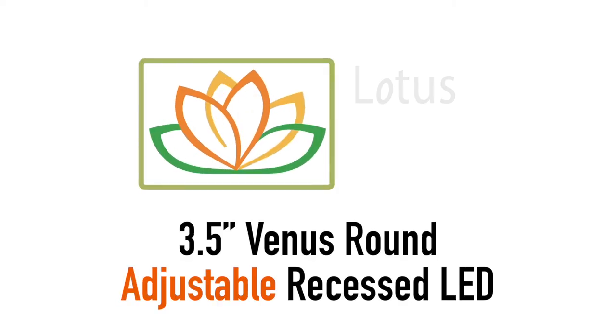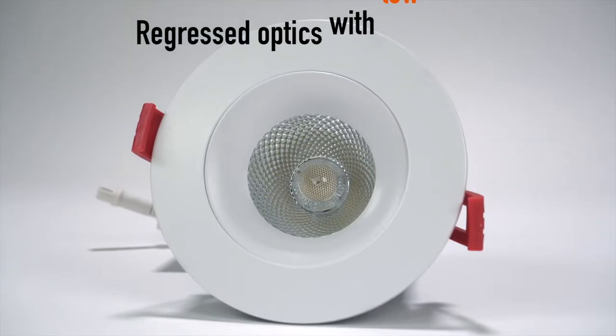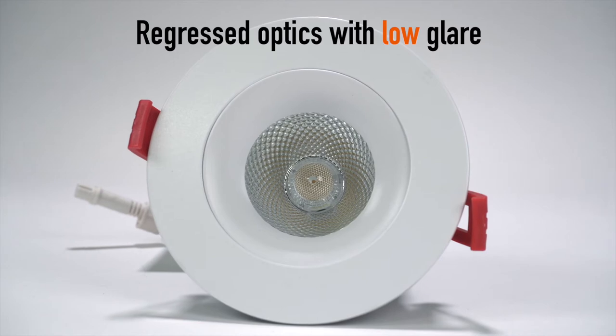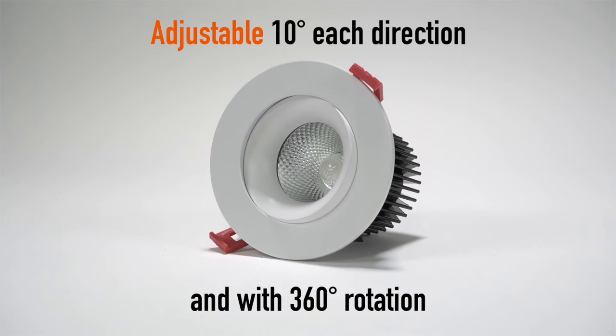Lotus LED Lights presents the 3.5-inch Venus Round Adjustable Recessed LED. Features recessed optics with low glare, adjustable 10 degrees in each direction with 360-degree rotation.